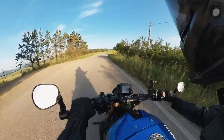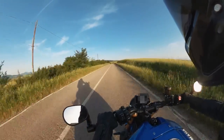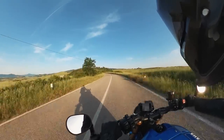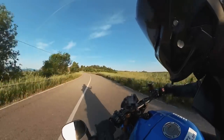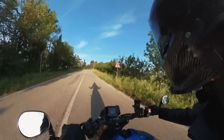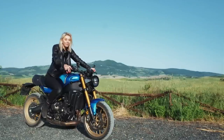Hello riders. I'm actually excited to show you guys the shooting with a Yamaha XSR900. We spent all day yesterday riding the most beautiful roads here, and today at 6am I took it for a ride just by myself.